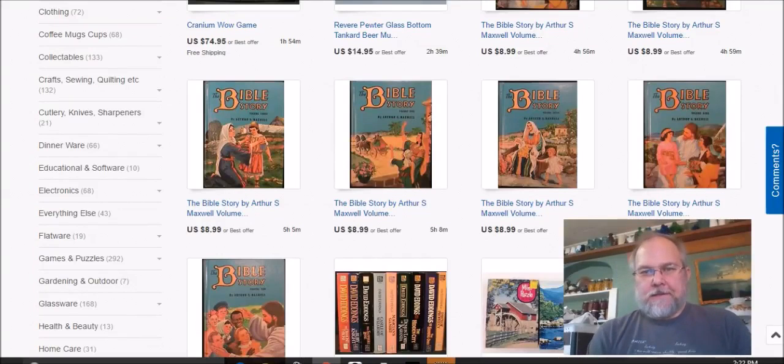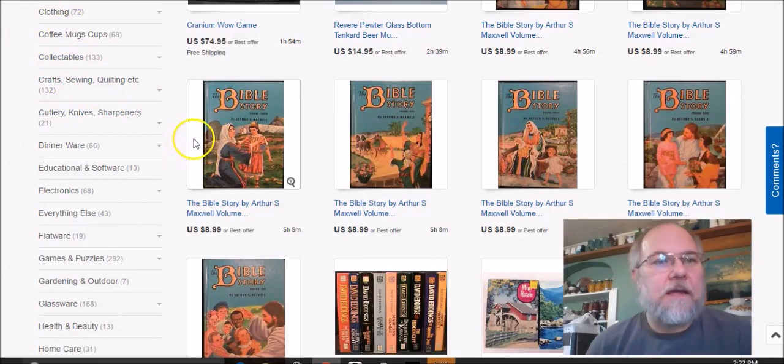Good morning. This video is for what sold on eBay for the last week or so of January 2017, from the 21st to the 31st. It wasn't a super good week — I didn't sell that much, but I did sell some interesting things with a few better-priced items. So I'll just go ahead and get started.